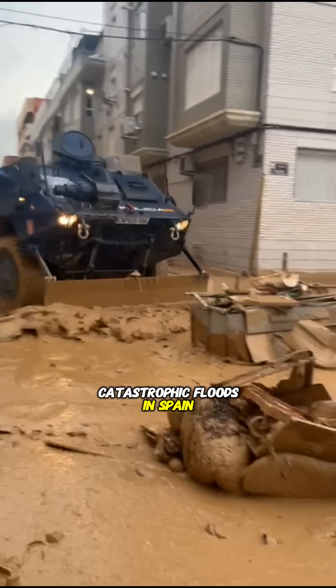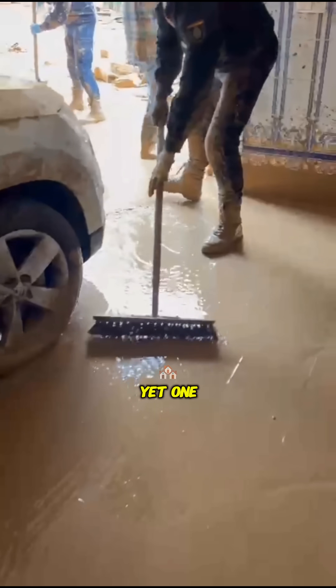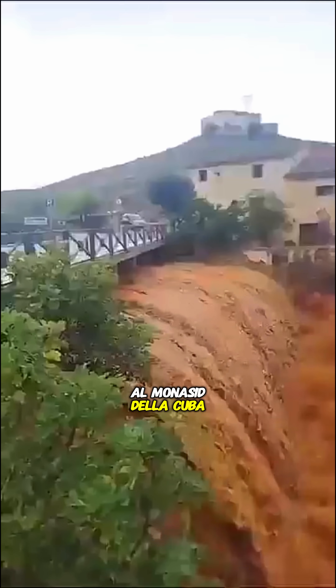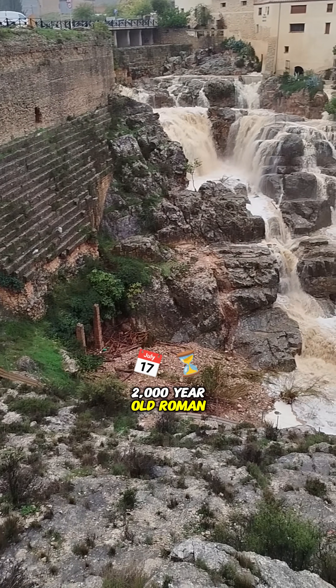Recent catastrophic floods in Spain have left tragic scenes, with hundreds dead and thousands missing. Yet one town, Almanacid de la Cuba, in Aragon, stood untouched. Its unlikely savior? A 2,000-year-old Roman dam.